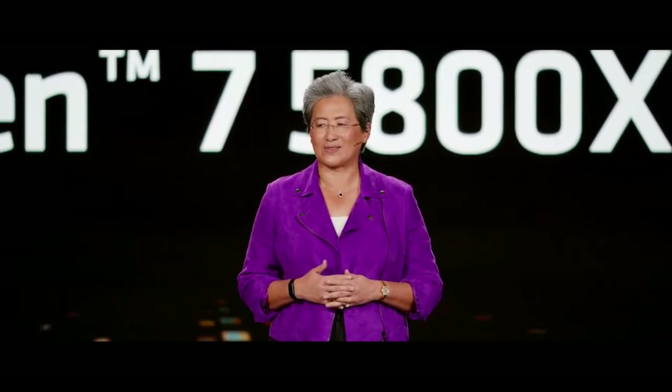When Ryzen 7 5800X3D launched, it launched as the world's fastest gaming processor. And tonight, I'm very excited to announce that we are now bringing 3D vCache technology to our Ryzen 7000 processors.